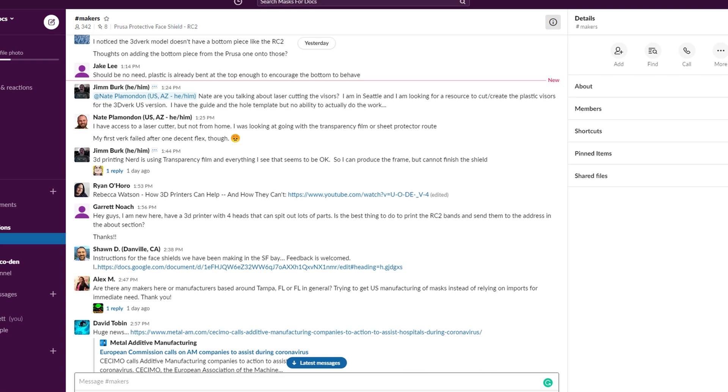Now as a maker, somebody with a 3D printer, how can you get involved and how can you help? There are a number of ways. First, you want to go to Masks for Docs — I'll drop a link in the description. It's a Slack channel. You'll want to go there and get in touch with people in your community and figure out the needs of the doctors in your area.